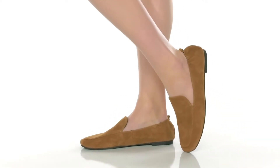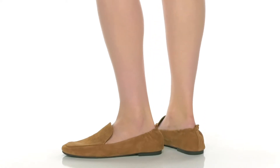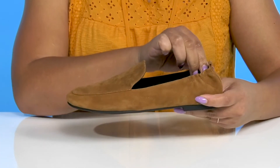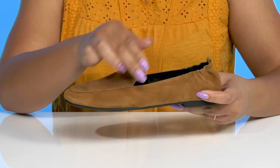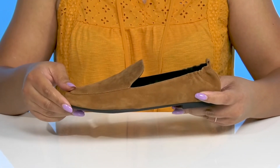The Haley Loafers by Nine West feature a synthetic upper with a square toe silhouette and wide open collar that has some stretch at the back of the heel to give you a snug and comfortable fit, and notches on each side of the tongue for ease of movement and easy slip on.